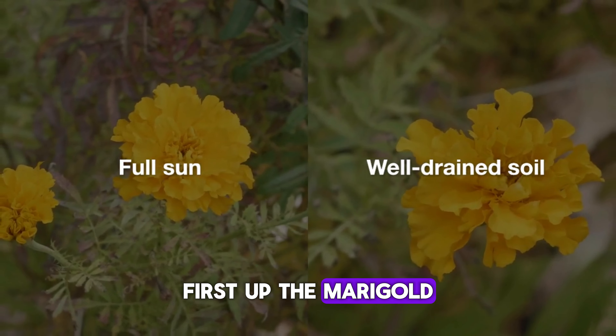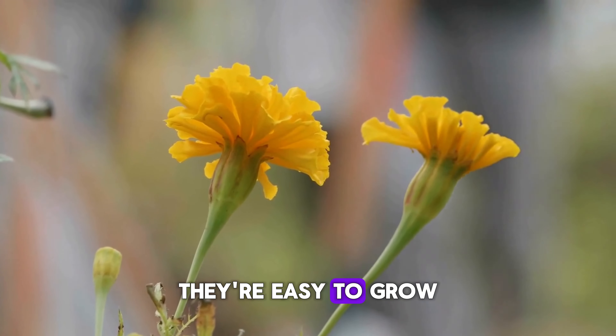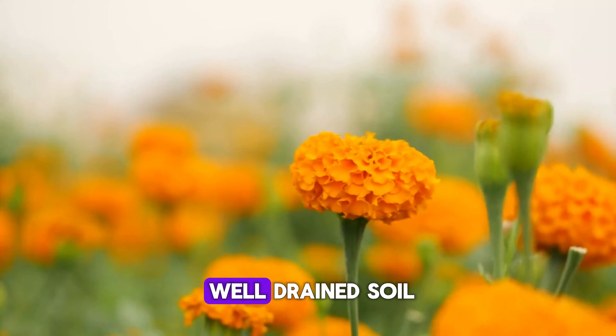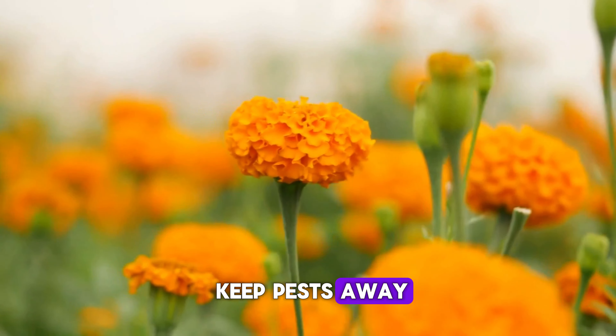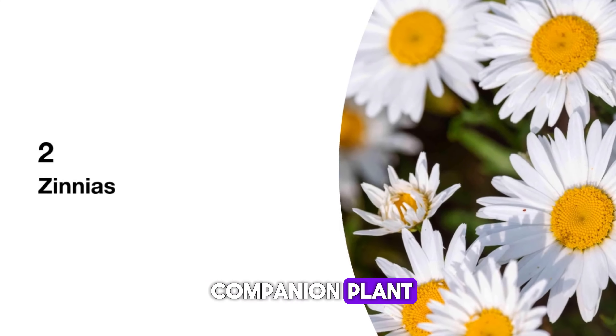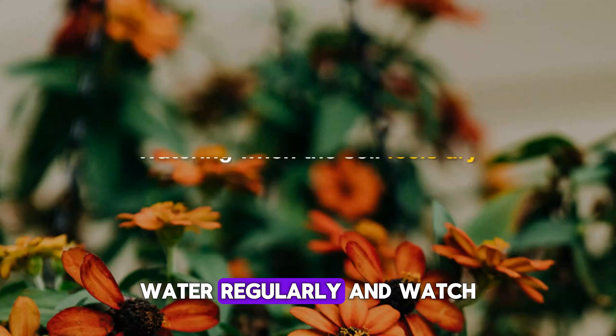First up, the marigold. These sunny blooms are perfect for brightening up any garden. They're easy to grow and all they need is full sun and well-drained soil. Plus, marigolds can help keep pests away, making them a great companion plant. Simply plant them about six inches apart, water regularly, and watch them flourish.